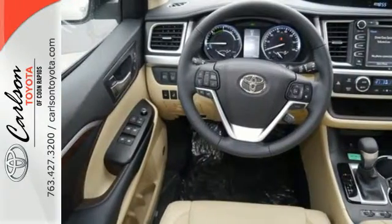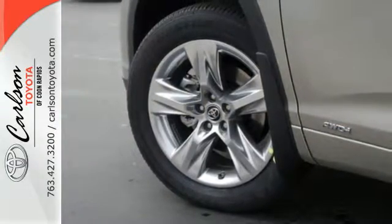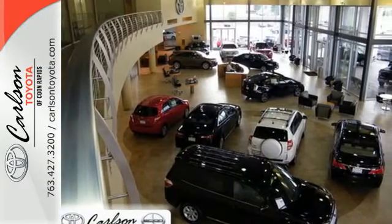Comfort abounds with heated and ventilated front seats, leather seats throughout, and three-zone climate control. You also get navigation, moonroof, power liftgate, and blind spot monitor with rear cross-traffic alert.